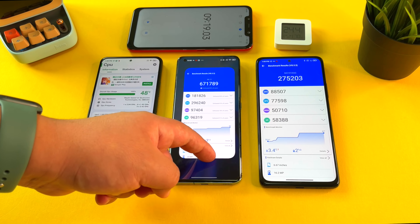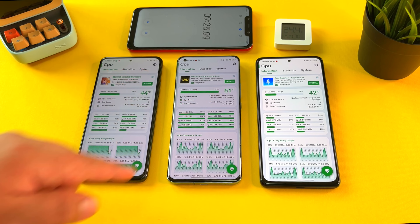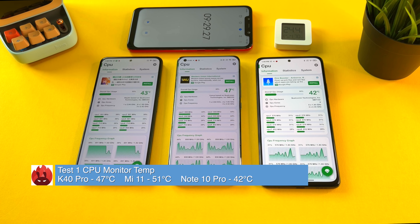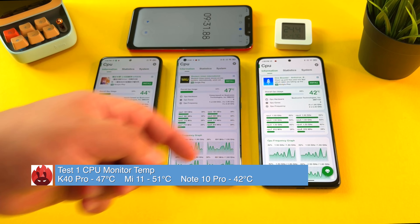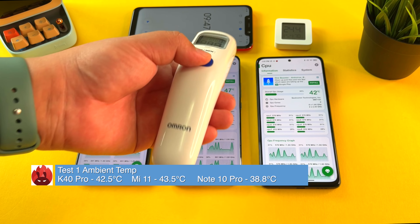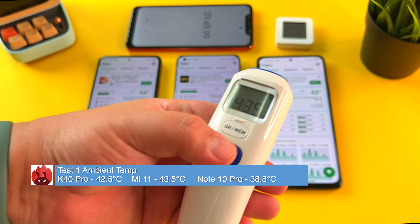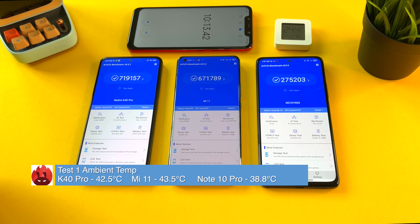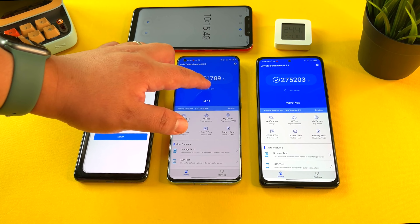Checking the CPU monitor on these phones — 51 degrees on the Mi 11, 47 on the Redmi K40 Pro, and 42 on the Redmi Note 10 Pro. Now checking ambient temps: 42.5, 43.5, and 38.8. Let's jump into test number two.